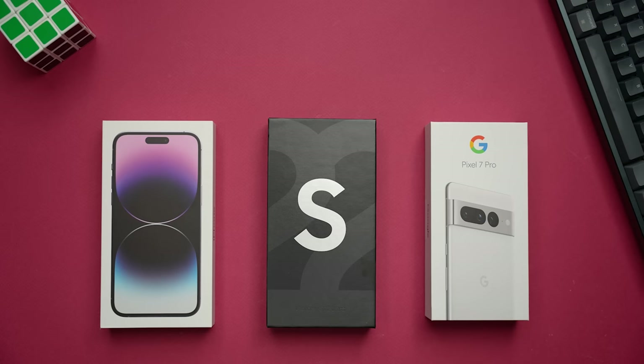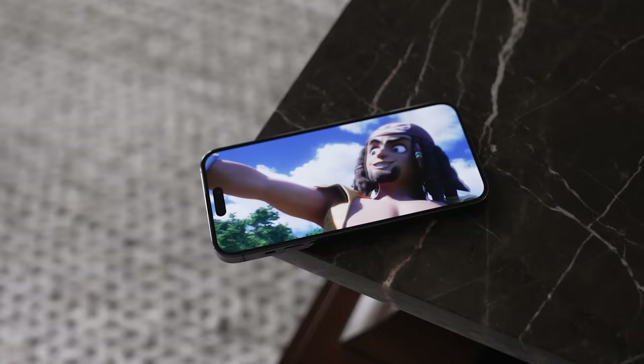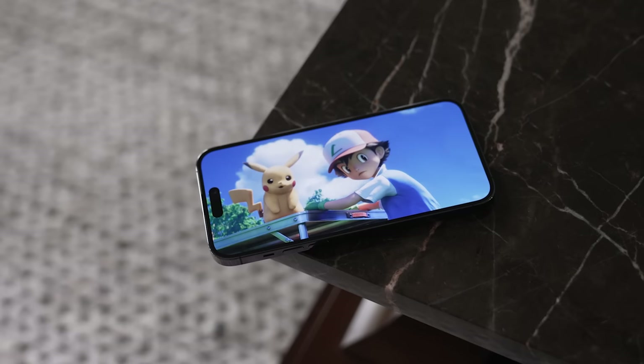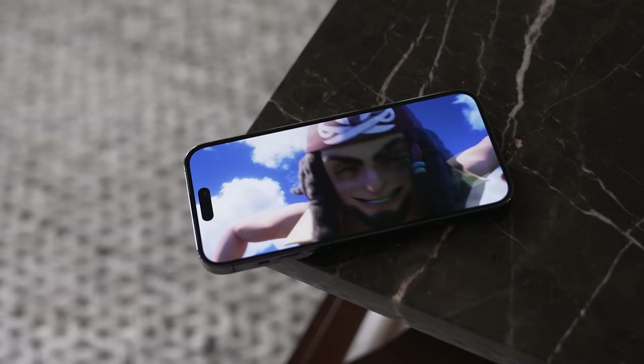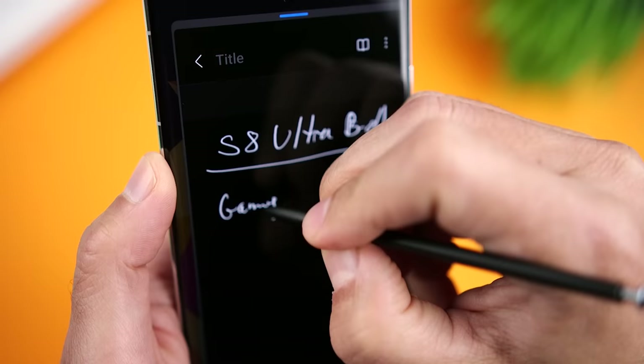It's also important to look at operating system support. Both the Pixel and the Galaxy offer five years of security updates, but the Galaxy offers four years of Android updates while the Pixel surprisingly only offers three. Both phones fall short of the iPhone 14 Pro Max, which should offer at least six years of operating system and security updates. One unique productivity advantage of the S22 Ultra is that it comes with an integrated S Pen — it's not a feature every user needs, but it's the only phone in this comparison that offers it, and it's a very valuable addition for many users.